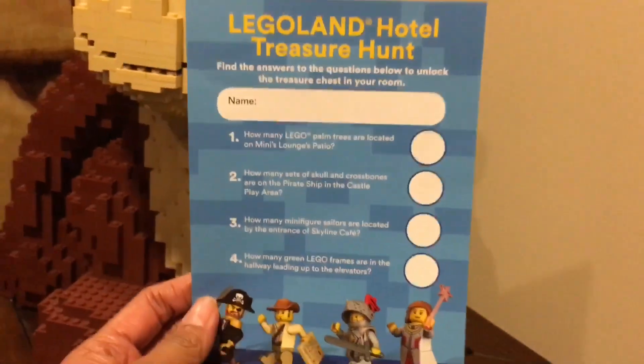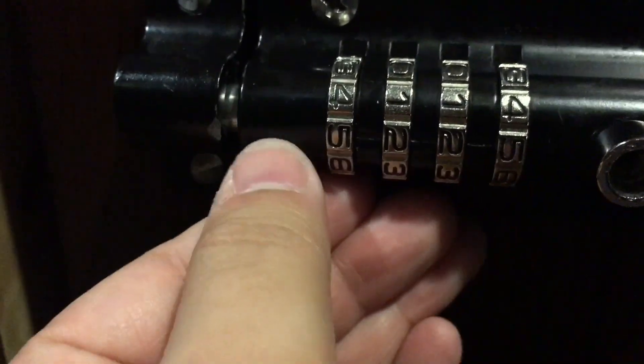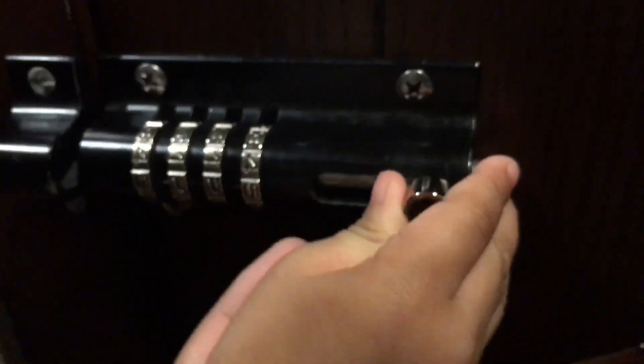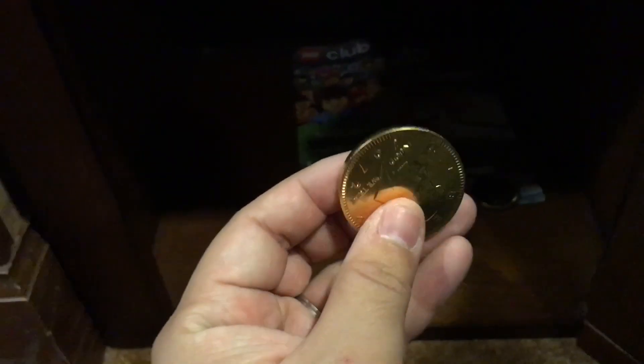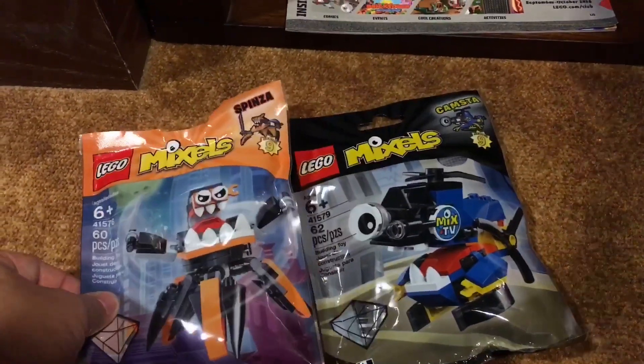These are our questions for our room. The first answer — let's see if this is the code. Is it 5-2-2-5? Push this open... does it open? It opens! There was a Mixel inside. It's got another Mixel too — we have all the Mixels! That's so cool. And it came with golden coins — these look like nuggets. You hit the adventure treasure! Good job! Free Mixels and a magazine.